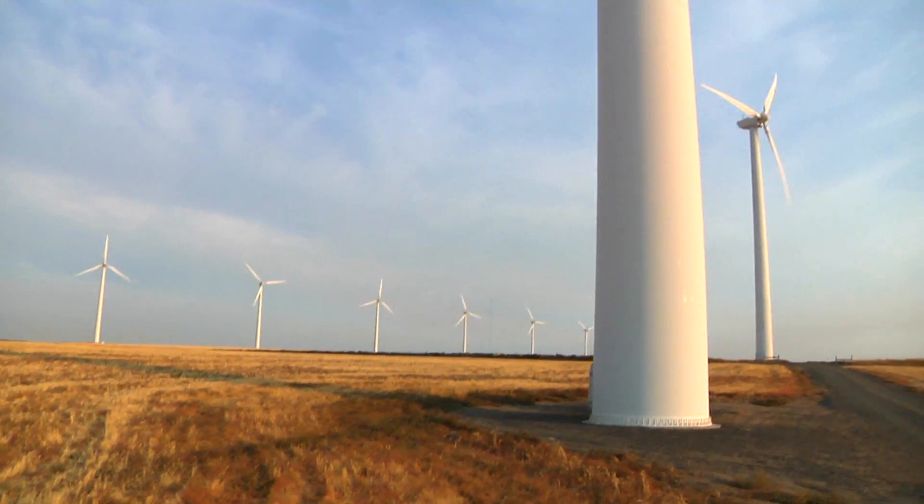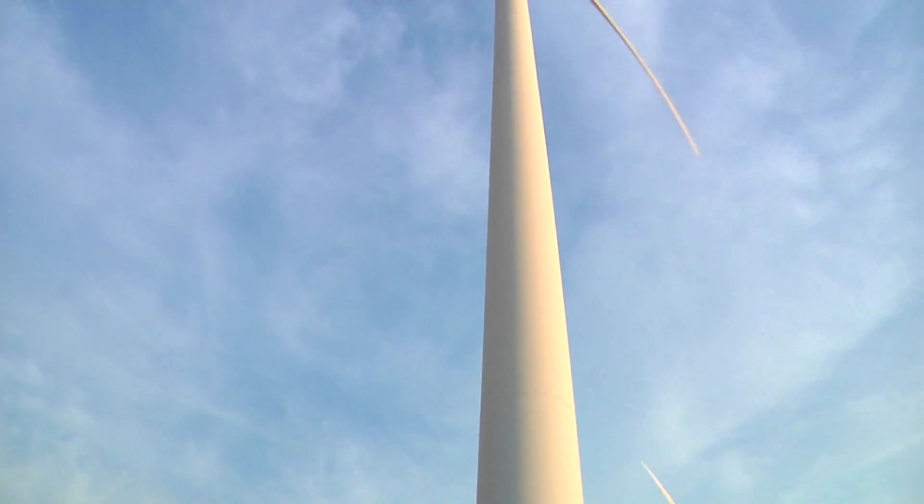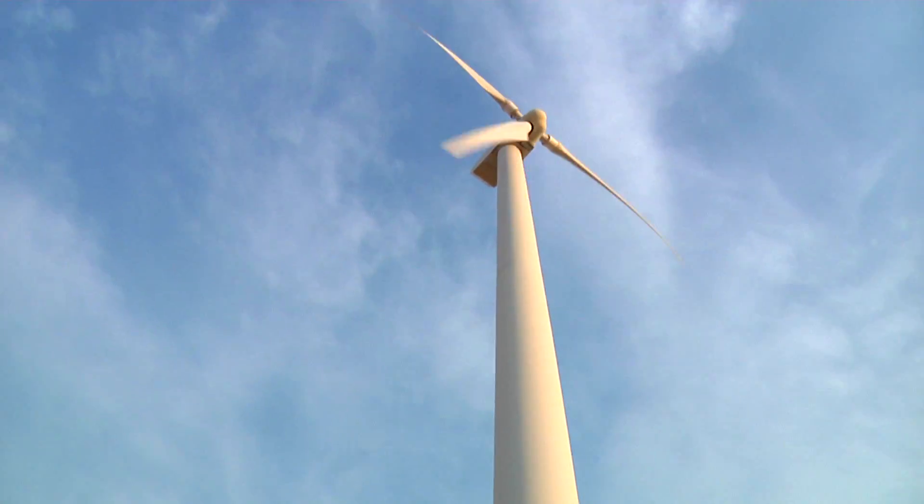With the advancement in technology, the wind turbines get bigger and more powerful, some reaching up to 250 to 300 feet in height.